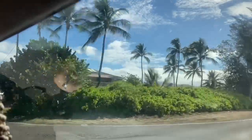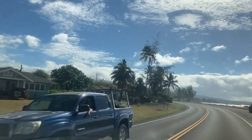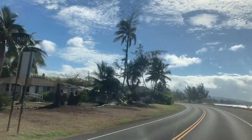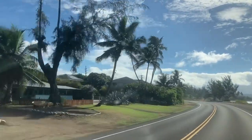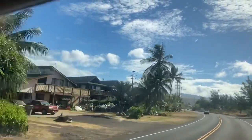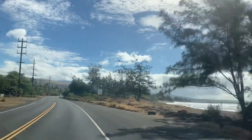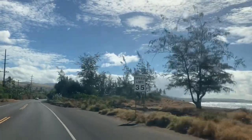And here are more houses. Around this curve is the last view of the beach.